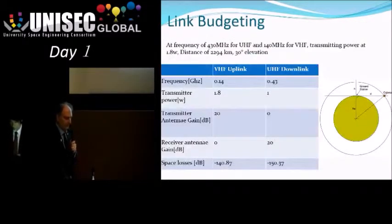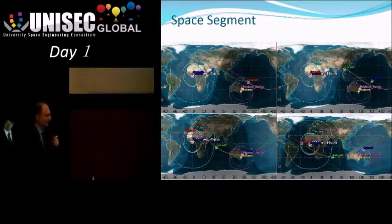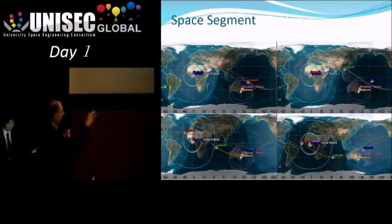They've done initial sizing calculations for a link budget, and the numbers are not alarming for this size system — they seem to be in the order of magnitude you would expect. Here you can see some preliminary orbital analysis, and you'll notice there's also some activity shown to the right in Australia, which I'll come to in a moment. Basically, you're looking at a not very high inclination orbit for the equatorial location.